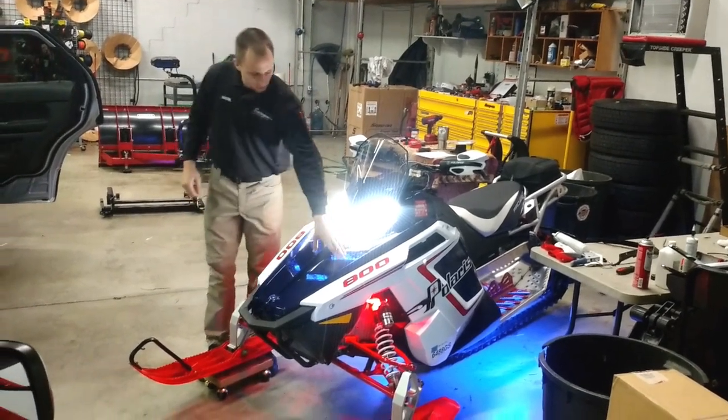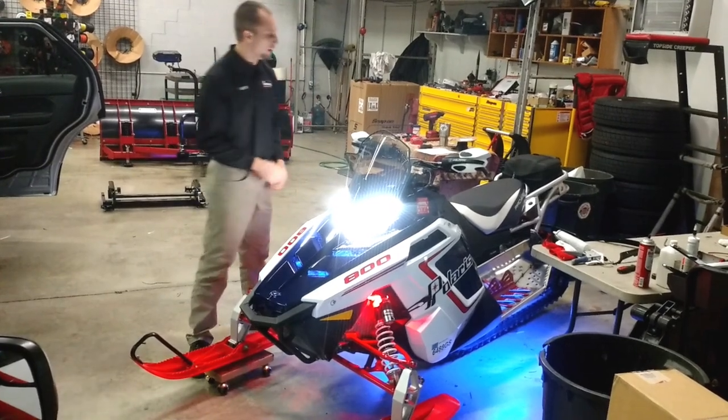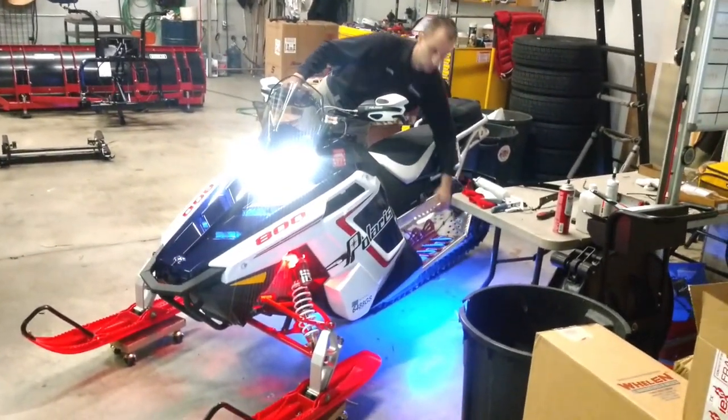Here's some blue lighting in the grill. We have some red accent lighting as you see down here at the skis, and then we also mount some blue strip lighting underneath the running board as well.